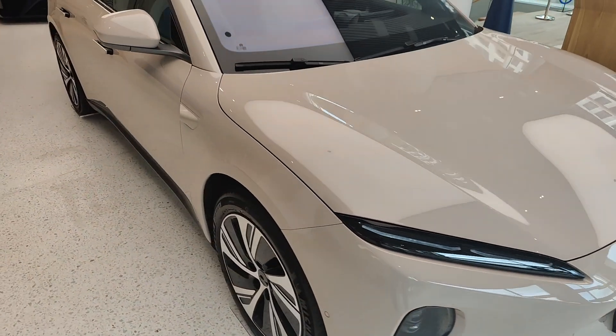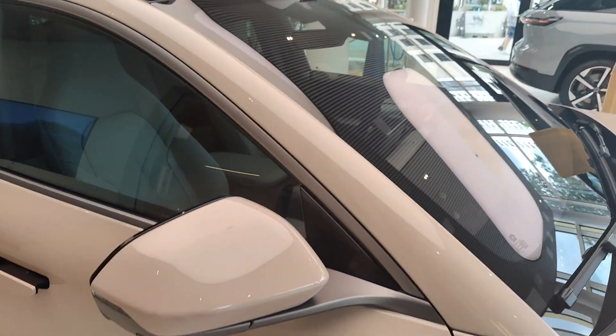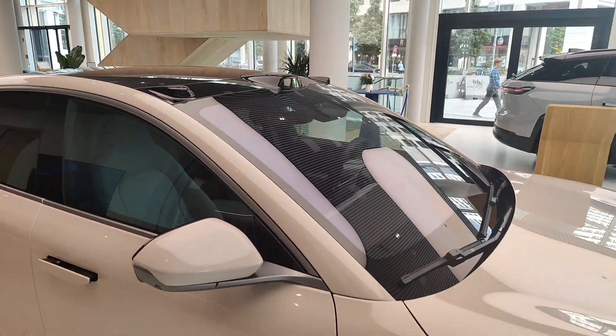Moving down along the side, you can start to see some of the other sensors. So you've got cameras on the side, radar, LiDAR, LiDAR at the top here, and more cameras. I think there are 23 sensors in total.